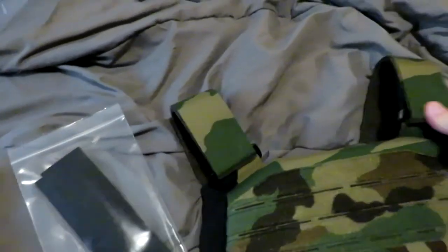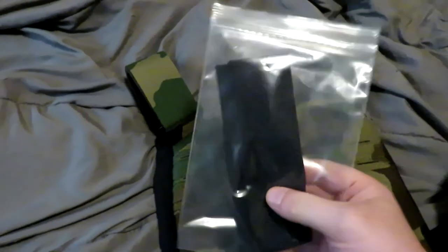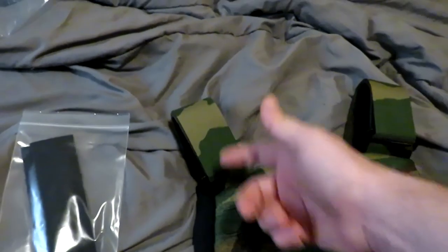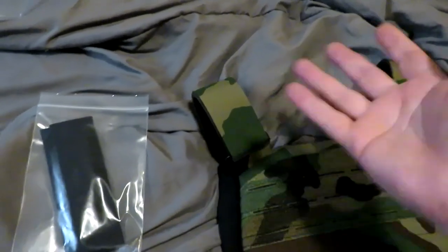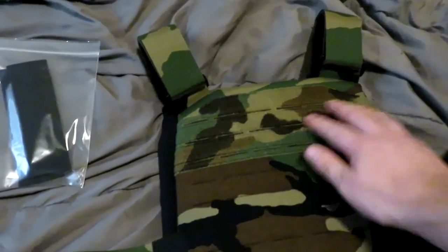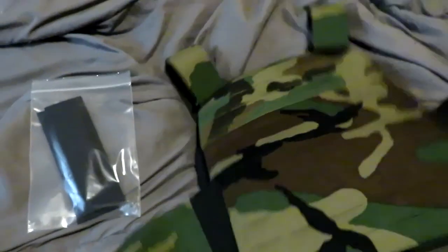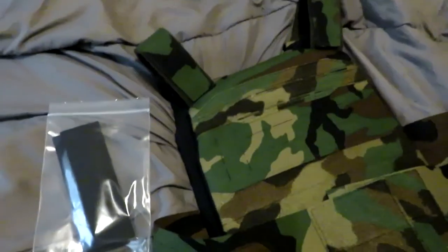It's a standard basic feed-through velcro shoulder strapping, nothing crazy. It does come with these additional sleeves — there are options to get padded sleeves for these as well. I've been wearing it and it's comfortable. There's a little bit of velcro here for patches on the back, and I just got this so I haven't put anything on it yet.